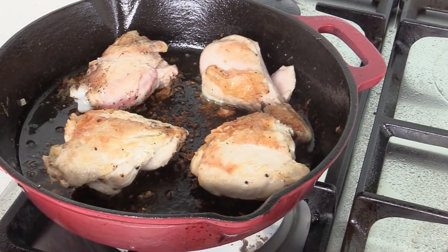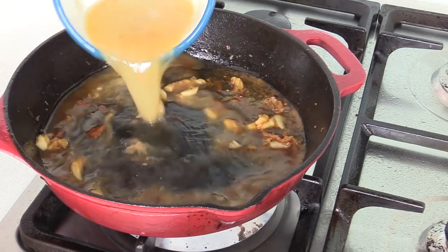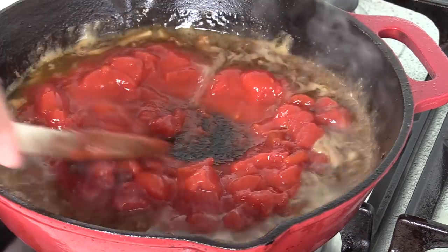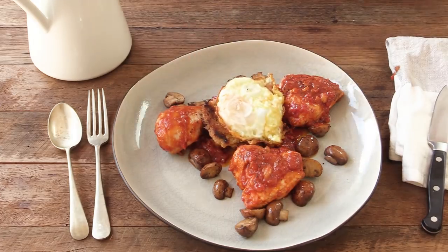That very simple recipe was invented on the battlefield and was one of the favorites of Napoleon. It consists of simple pieces of chicken that are pan fried, deglazed with cognac, a bit of chicken stock, and cooked with garlic and tomatoes. When the dish is finished it is served with pan fried croutons and fried eggs.